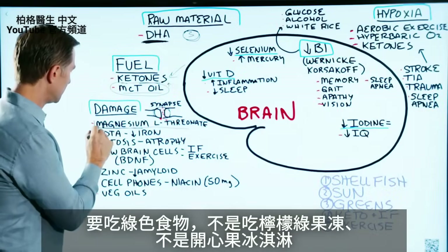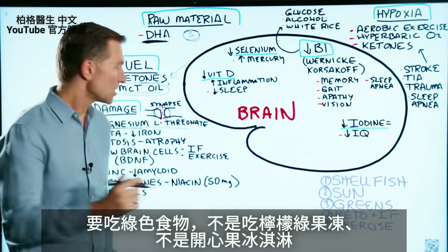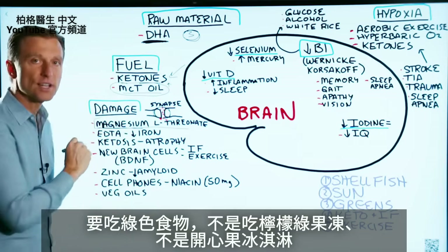Don't forget to consume green foods — and I'm not talking about lime green jello or pistachio ice cream. I'm talking about vegetables.